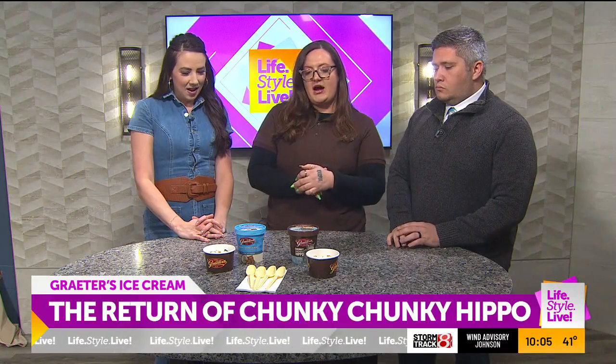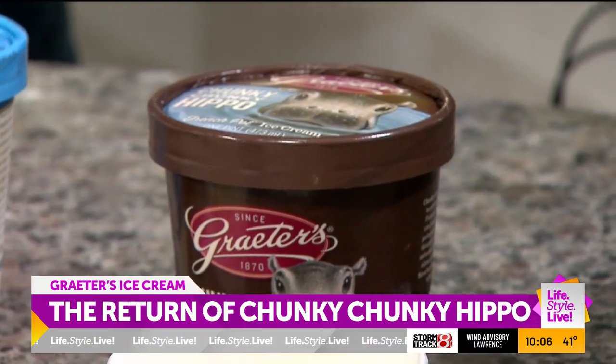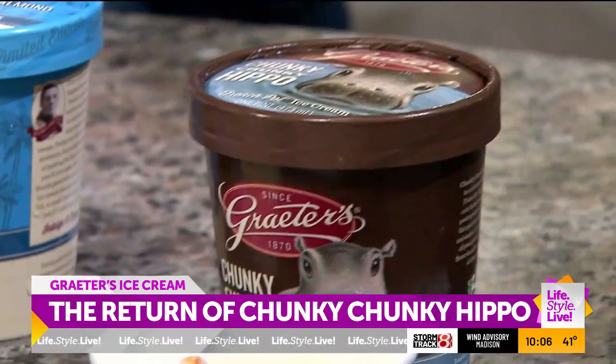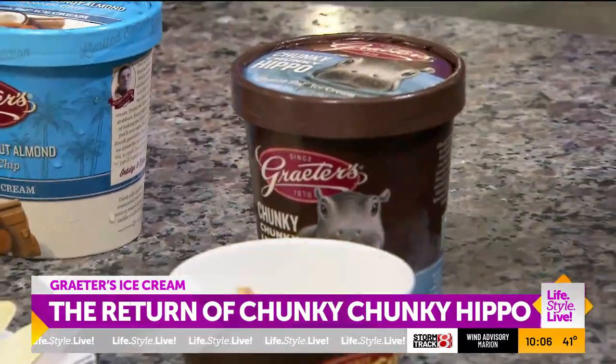So this is our Chunky Chunky Hippo, and it is toffee-based ice cream. There are salted roasted peanuts, and we have our chocolate chips in there. It is really good for anyone who likes peanuts, especially the little kiddos.